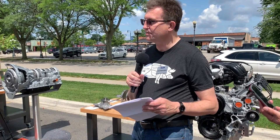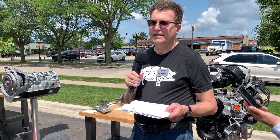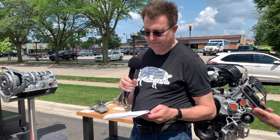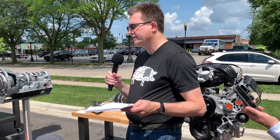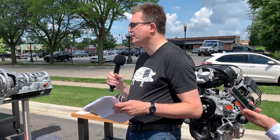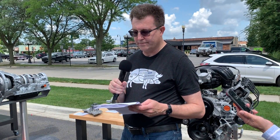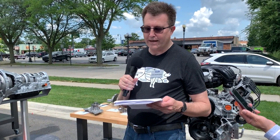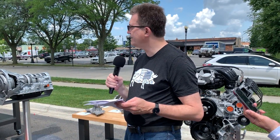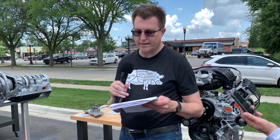The 7.3 can also be converted to run on natural gas, which helps mitigate the risk of rising fuel costs in the future. The 7.3 was based on our deep knowledge of what commercial customers need. We've got years of experience with them. When they came to us, they were talking about accessible power for everyday usage, mechanical simplicity, and a compact package so it's easy to work on.